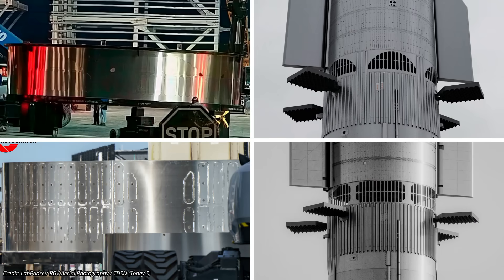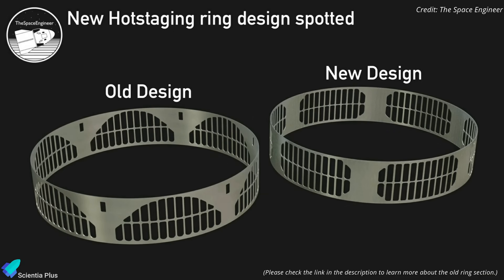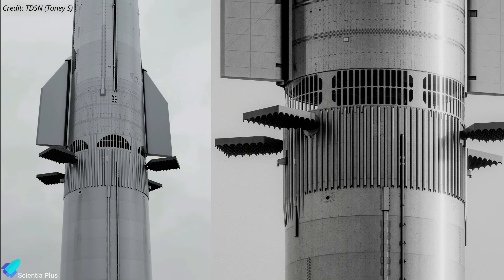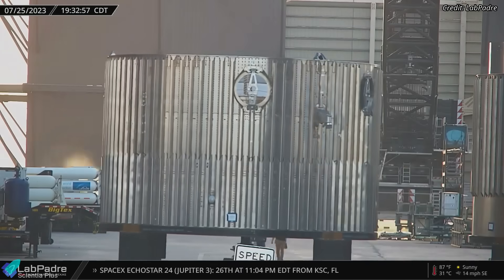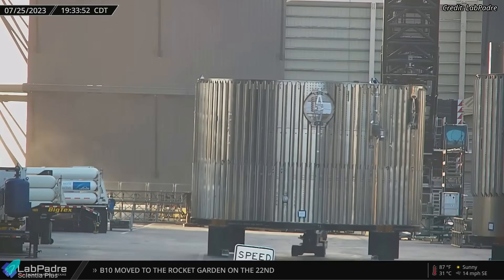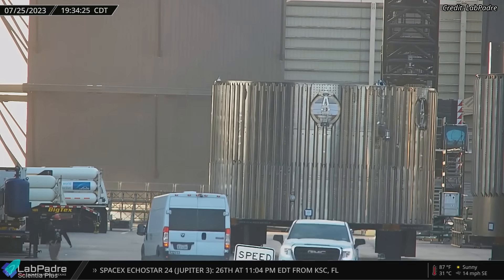Two potential configurations of the Starship interstage mechanism have been spotted at the Starbase build site. Both rings feature customized trusswork with openings for the Starship's exhaust to escape during hot staging. The ring discovered in June had less material and more openings than the one found in May, but has more space for incorporating stringers with the forward section of the booster. SpaceX has yet to officially confirm the interstage design, so the final design may vary. A reinforced booster forward tank section, likely for structural verification testing of the hot staging ring, was spotted at Starbase last Tuesday.